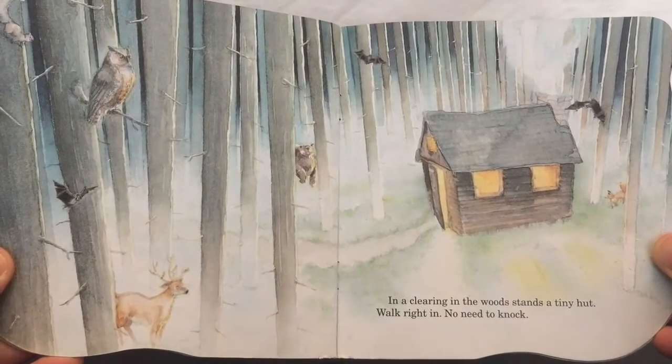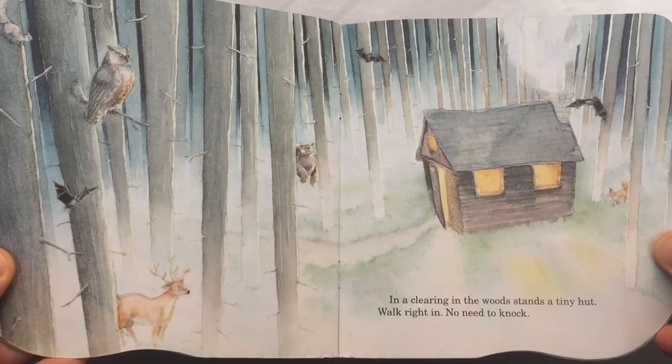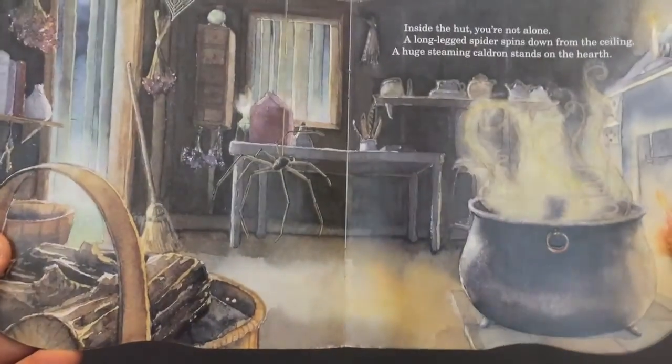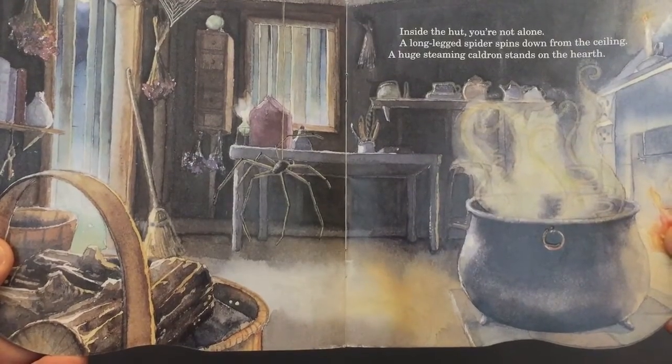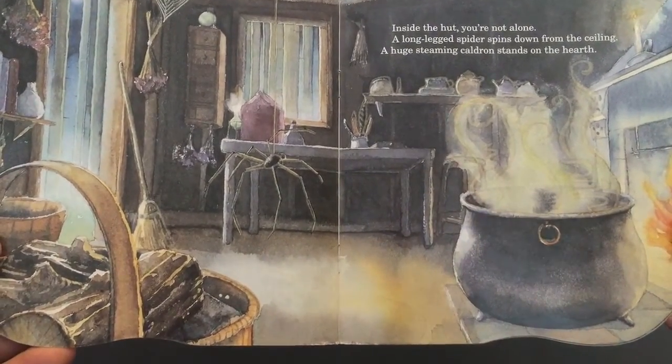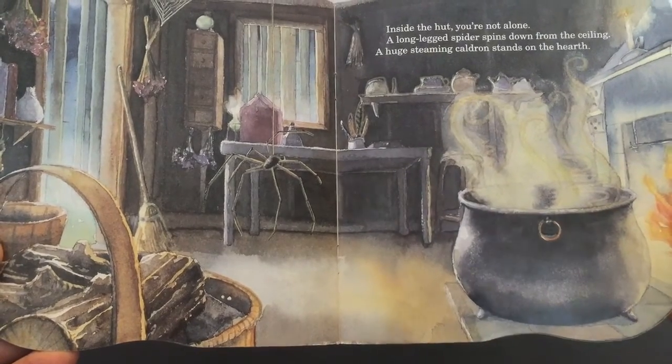In the clearing in the woods stands a tiny hut. Walk right in. No need to knock. Inside the hut, you're not alone. A long-legged spider spins down from the ceiling. A huge steaming cauldron stands on the hearth.